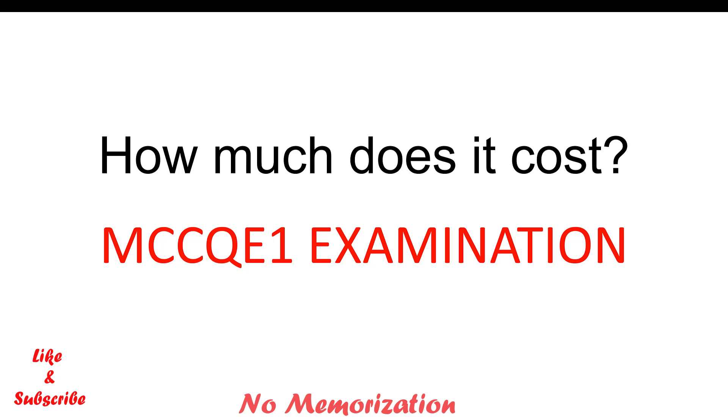I have a lot of videos on the QE1 examination. If you haven't seen those, please check the link in the description below. And if you find this video helpful, please subscribe to my channel and like this video. Now let's jump into the video.